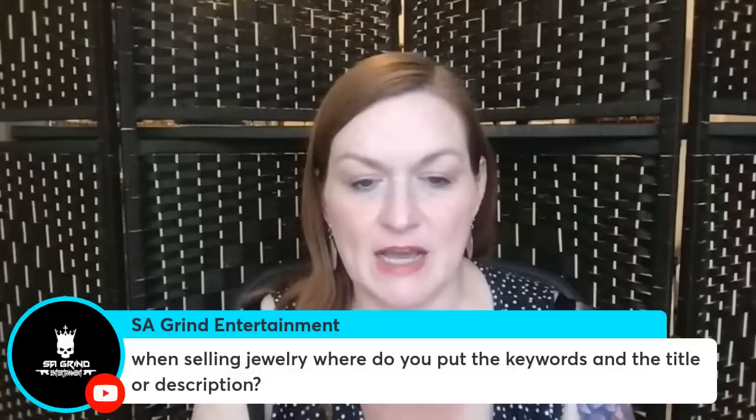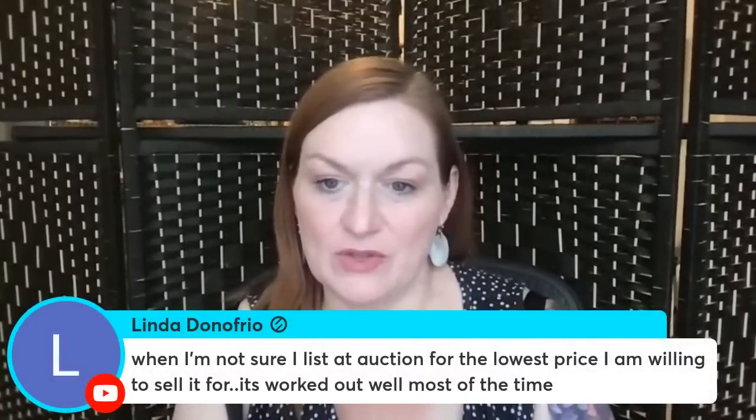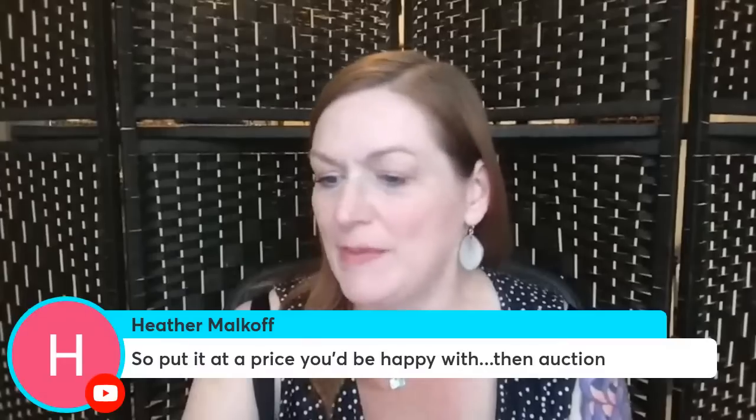Question: 'When selling jewelry, where do you put the keywords — in the title or the description?' Both. The way I write my descriptions for pretty much all my items is I create a really long title basically, and I stack all the important words at the front and just keep describing it. I use lists. I create this big long title and then pair it down for different sites, and that ends up being the bulk of my description. I get all the keywords in there, and then put the measurements, condition, and all that in that section too. Linda says: 'When I'm not sure I list on auction for the lowest price I'm willing to sell it for — it works for me most of the time.' I might try that — I'll try auction first, and if it doesn't sell I can just put it on buy it now.